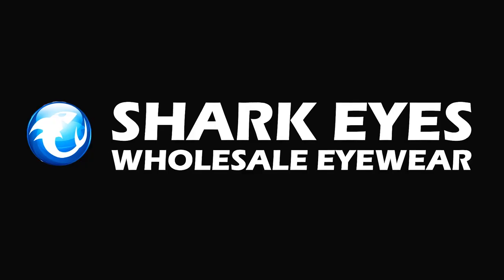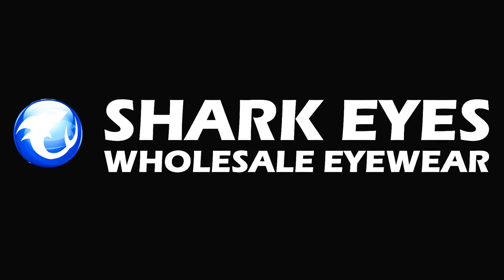Hi there, my name is Justin Wax, owner of Shark Eyes. In this video, we will discuss opportunities for our businesses to work together.